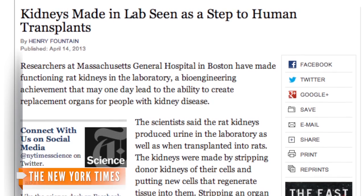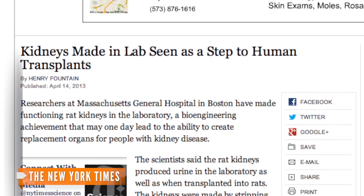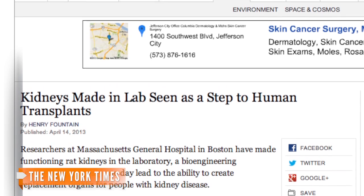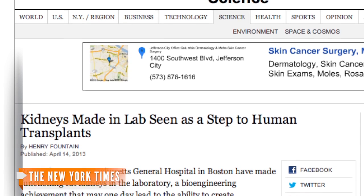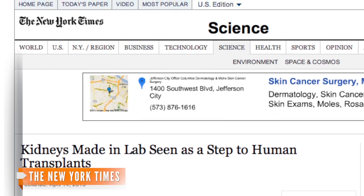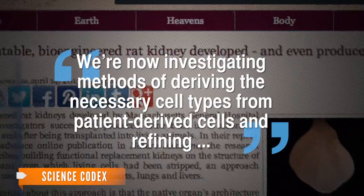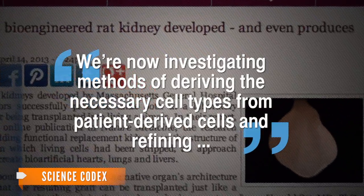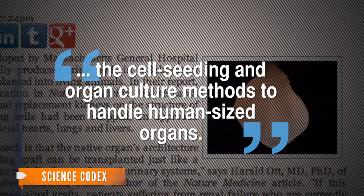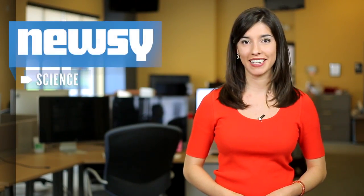Dr. Ott did mention the created kidneys aren't ideal or complete yet because they don't function as well as natural ones. One reason why might be because of the immaturity of the kidney cells used. In order to scale the technique for humans, Dr. Ott says he'll use pig kidneys that are similar in size to humans. He says, 'We're now investigating methods of deriving the necessary cell types from patient-derived cells and refining the cell seeding and organ culture methods to handle human-sized organs.' The study was published Sunday in the journal Nature Medicine.